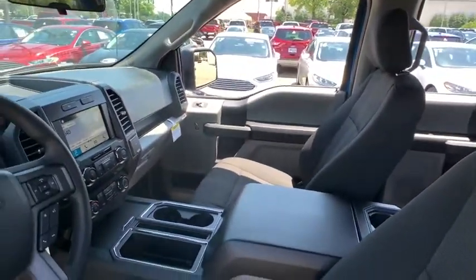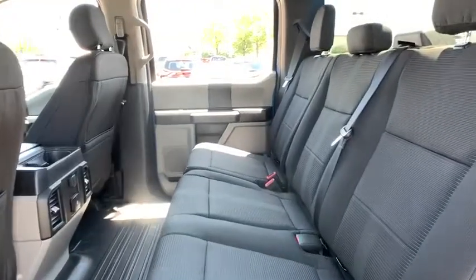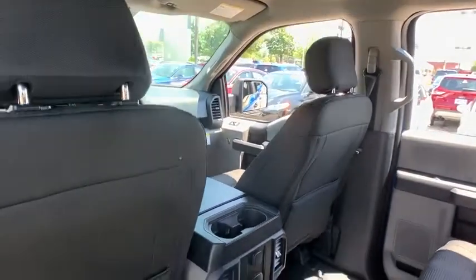Rear window defroster, fog lamps, electronic stability control, brake assist, tachometer, tilt steering wheel, passenger vanity mirror, front wheel independent suspension, low tire pressure warning, four-piece floor mat set.